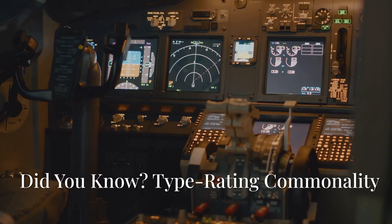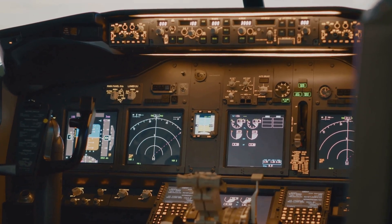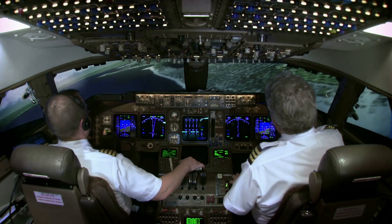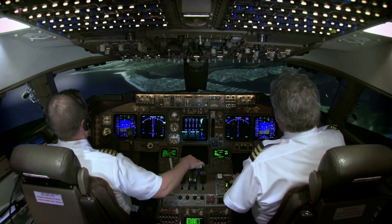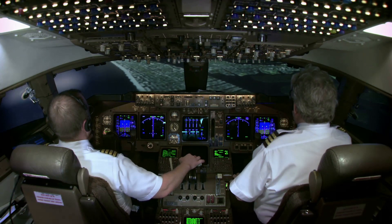Did you know? The 787 cockpit actually shares type rating commonality with the Boeing 777. So pilots certified on the 777 can transition to the 787 with minimal additional training, which is a pretty big cost and time-saver for airlines.